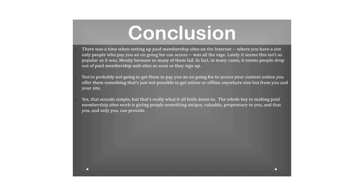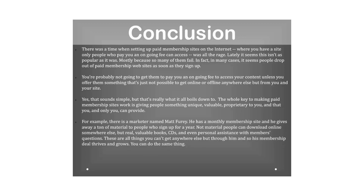The whole key to making paid membership sites work is giving people something unique, valuable, and proprietary — that only you can provide. For example, marketer Matt Furry has a monthly membership site where he gives members real valuable books, CDs, and personal assistance with questions — things you can't get anywhere else. His membership deal thrives and grows. You can do the same without a lot of sophistication or technological savvy; just follow the model.